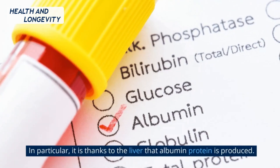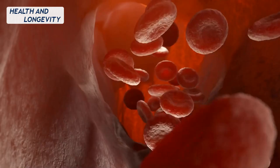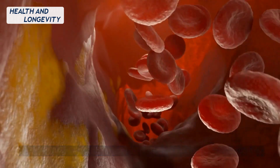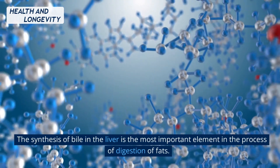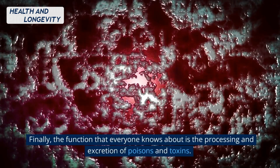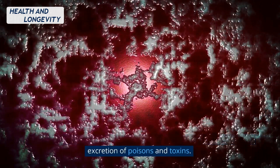In particular, it is thanks to the liver that albumin protein is produced. We should not forget about the role of the liver in cholesterol metabolism. The synthesis of bile in the liver is the most important element in the process of digestion of fats. Finally, the function that everyone knows about is the processing and excretion of poisons and toxins.